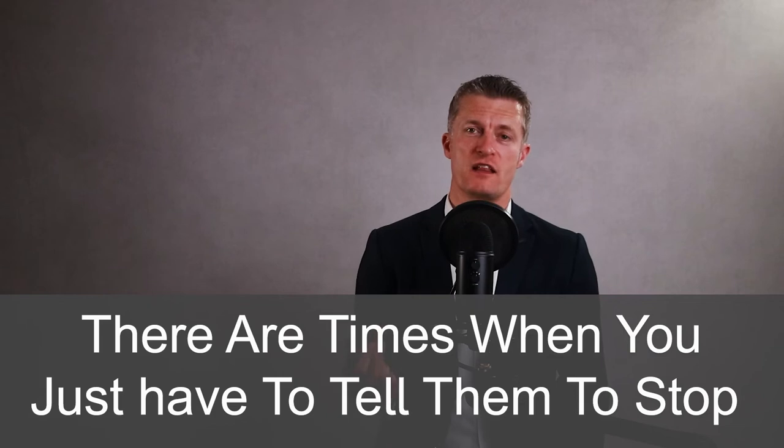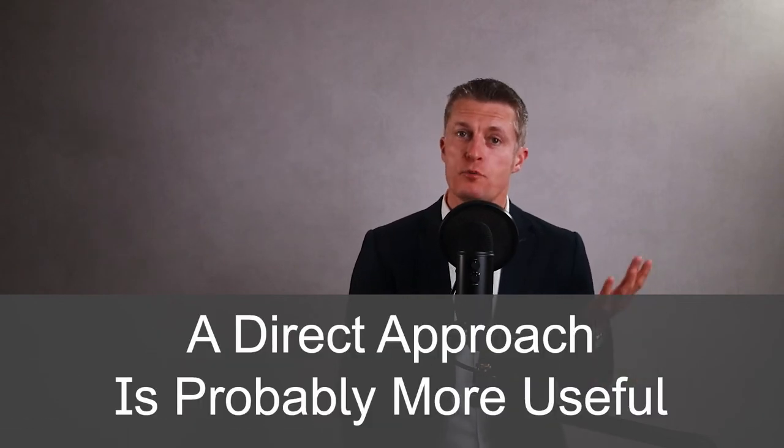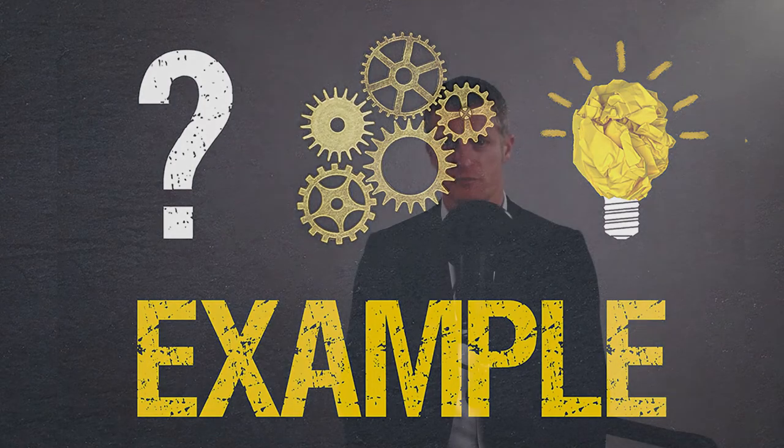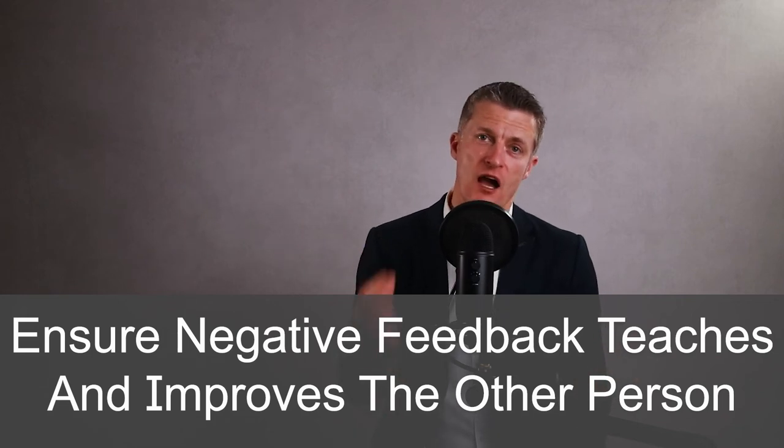Of course there are times when you just have to tell them to stop doing something, and a more direct approach is probably more useful. Disruptive behaviour is an example: ask them why it happened, go through the impacts of the behaviour, touch on the consequences of repeating it — such as personal improvement plans or disciplinary processes — and then ask them to stop. Give them alternative options of behaviour if appropriate. Make sure your feedback is as specific and detailed as possible and use examples as much as possible. Do not make general comments — keep everything detailed and specific, and focus on the choices and actions, not the person themselves.